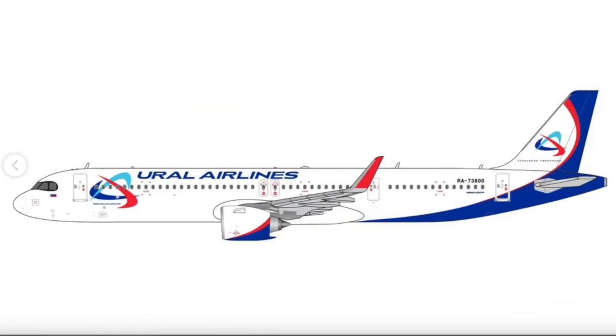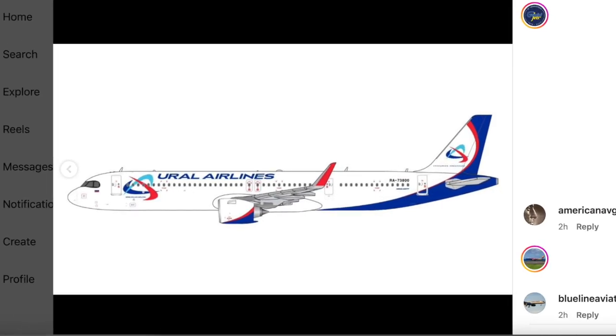The last model is a Ural Airlines Airbus A321 NEO — a Russian airline. I'm not personally a big fan of Russian airline models, but it should be a nice one for Russian collectors. This aircraft has a different Russian registration. That wraps up the Gemini Jets November 2023 releases.